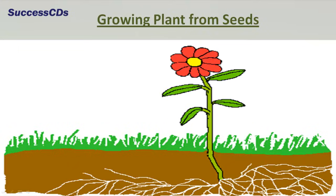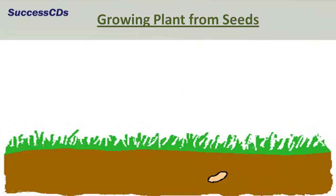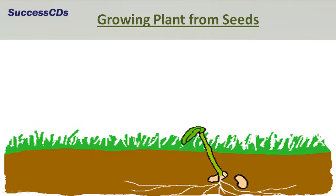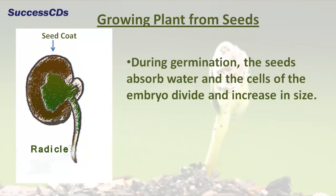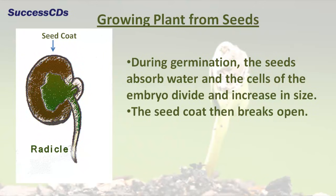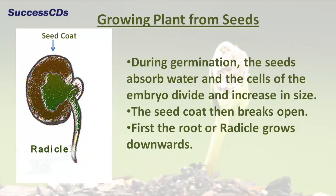This process is called germination. During germination, the seeds absorb water and the cells of the embryo divide and increase in size. The seed coat then breaks open, and first the root, or radicle, grows downwards.